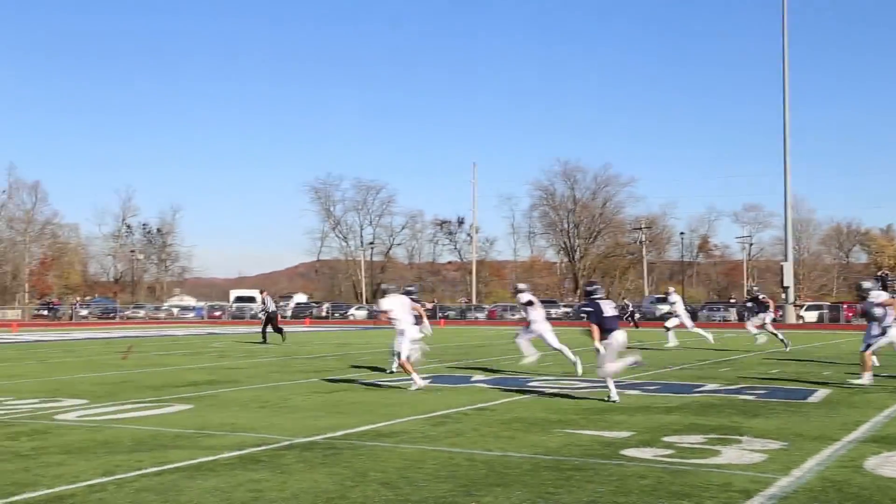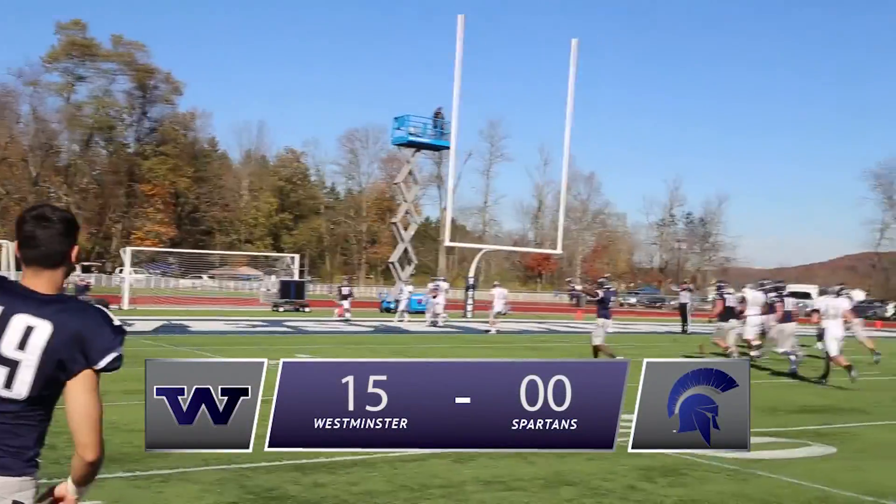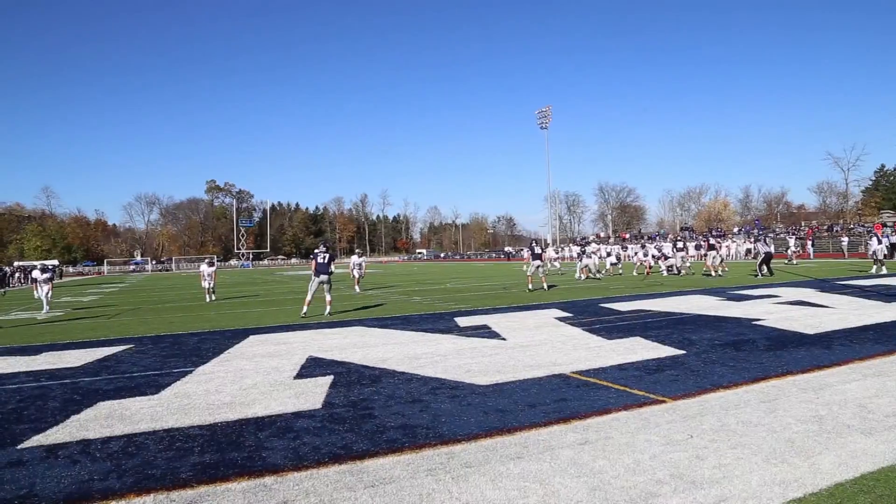Hand-off to Bryce again — Bryce has got a lane, he's on his feet, he's gonna beat him to the end zone, nobody's gonna stop him. Bryce Hill, the freshman running back. Westminster up 15 to nothing.